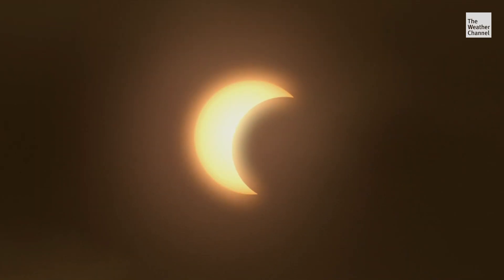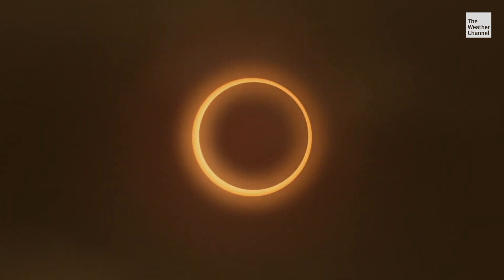They call it annular because it looks like annual rings on a tree. You get that ring of fire around the sun because the entire photosphere of the sun is not being covered up by the moon, since it's at apogee — the point where it's just a little further away than it normally is.